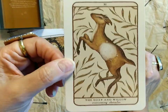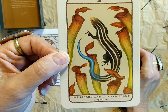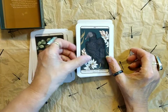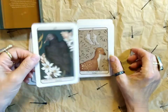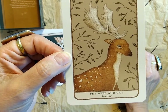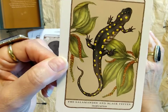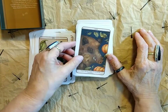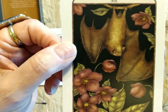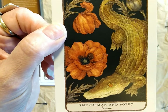Number eleven: the Goat and the Willow — Overcoming Obstacles. Number twelve: the Lizard and Pitcher Plant — Stagnation. Number thirteen: the Moth and Eucalyptus — An Ending. Number fourteen: the Vulture and Asphodel — Upheaval. The Deer and Oat — Healing. The Crow and Dogwood — Intelligence. The Salamander and Black Pepper — Inspiration. The Boar and Pumpkin — Confidence. Number nineteen: the Bat and Hellebore — Intuition. Number twenty: the Cayman and Poppy — Dreams.